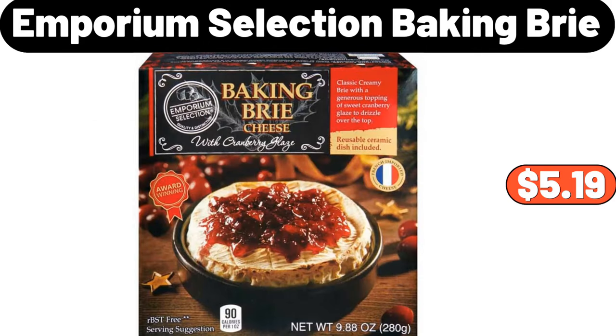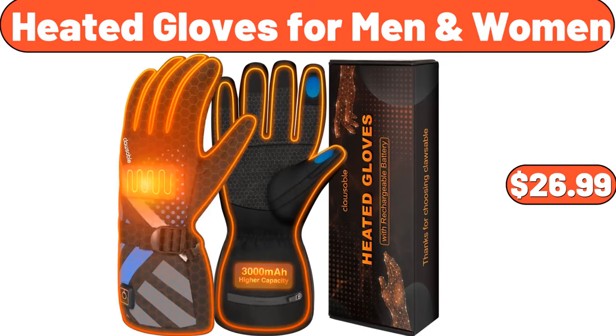Emporium Selection Baking Brie, $5.19. Heated Gloves for Men and Women, $26.99.